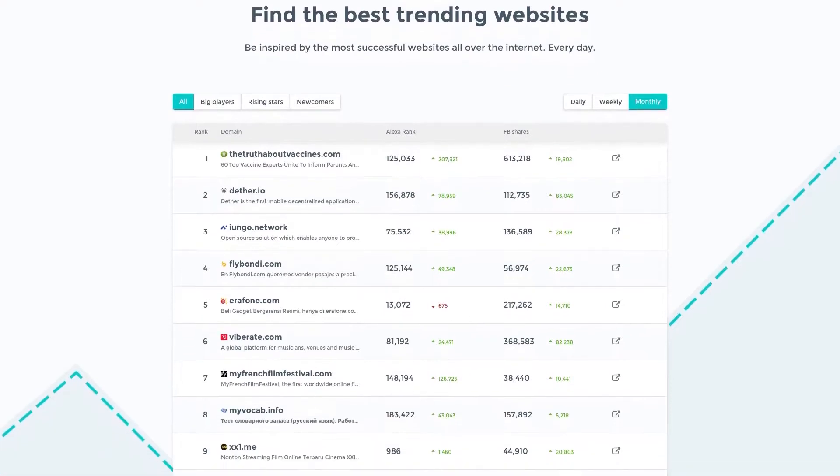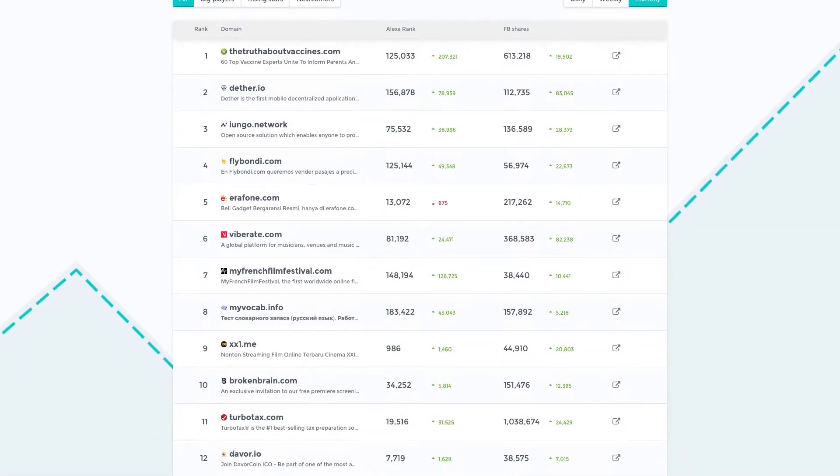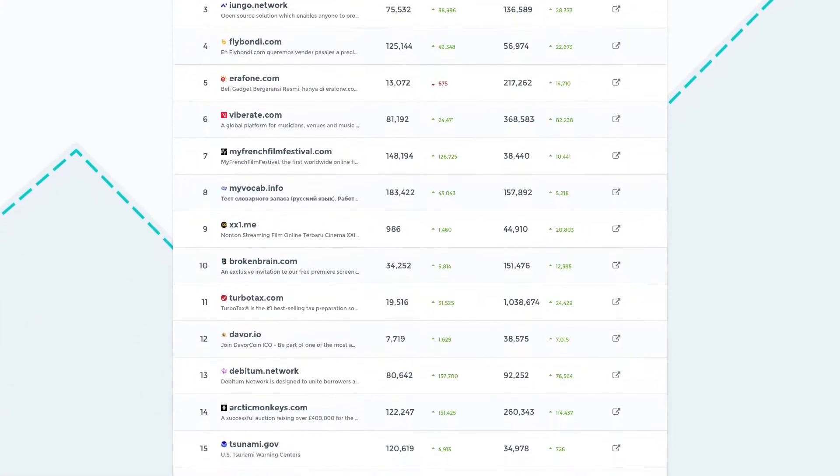Have you ever wondered which website is the most popular website on the internet at any given time? Would you like to be able to view and compare your website's ranking? With RockinPage, that's exactly what you can do. RockinPage finds and lists the best trending websites based on popularity, social reach, and authority.